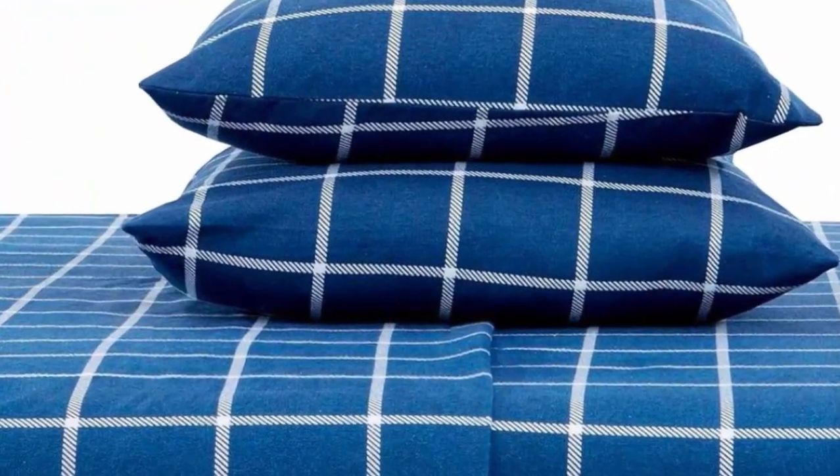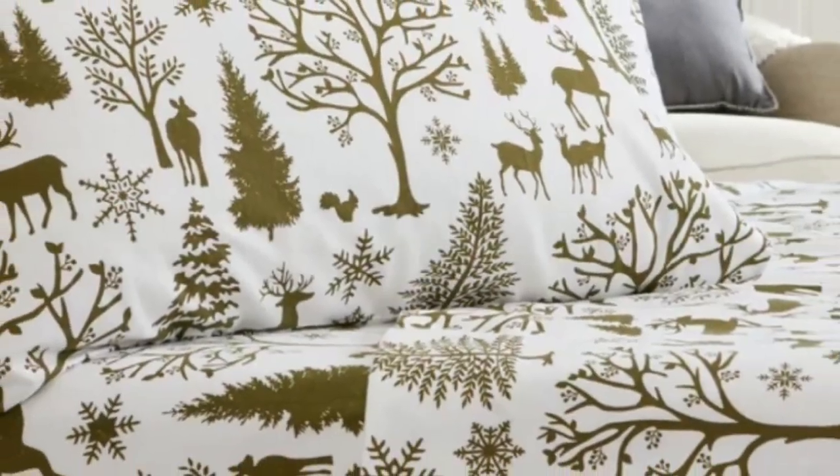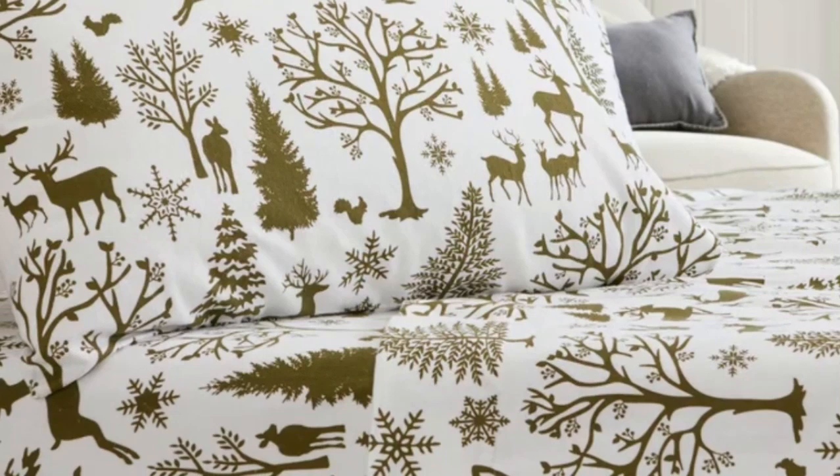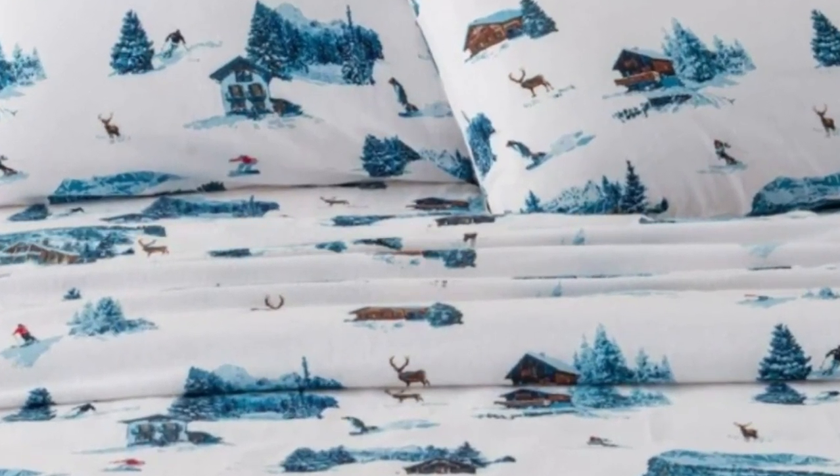Available in 34 vibrant colors and patterns, ranging from delicate toile designs to more rustic plaid ones, this sheet set can meet anyone's style. Overall, we think the impressive combination of warmth and breathability makes this an affordable, all-season choice. Just be wary of their longevity.